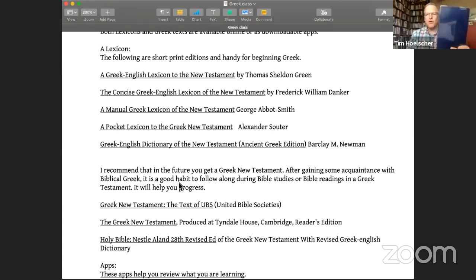It was printed in the 80s and is a shorter lexicon. There is a big one called BDAG — Bauer, Danker, Arndt, and Gingrich — which is over on my shelf, a much heavier volume. This is like a short version based on that, revised by Frederick Danker, and I find this one to be very helpful. These three I keep on my little shelf right here on my desk, along with all my Greek and Hebrew tools close by so I can grab them.